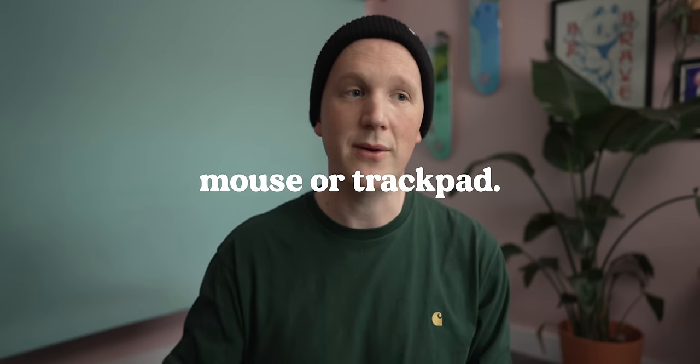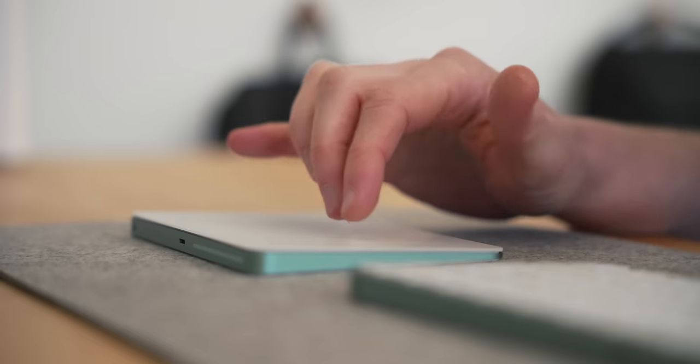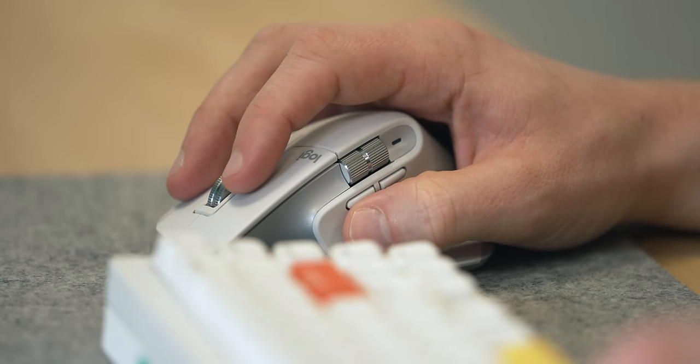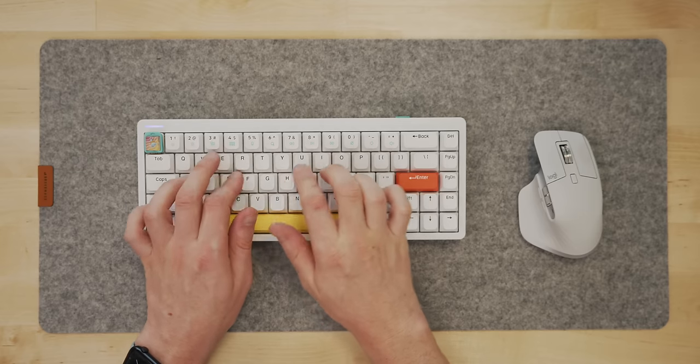That extends to the mouse as well. If you're a trackpad user, get the Apple Magic Trackpad because there is no better one out there. But I'm a massive user of the Logitech MX Master series — I picked up the MX Master 3 and I've got that across both of my setups. There are also some Logitech Lift options and things like that, so have a look around for a decent mouse. I would personally sit both of those on a desk mat rather than having a separate mouse pad — it helps everything feel a bit more cohesive.